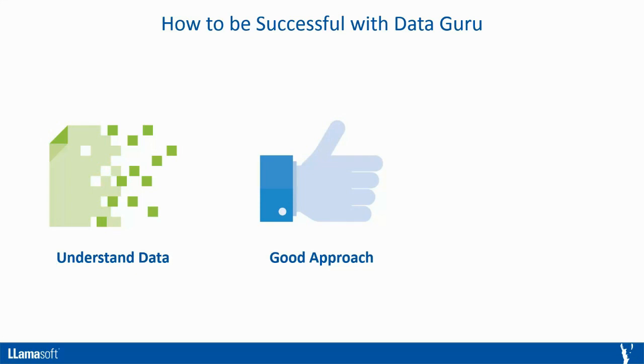The second element of success focuses on your approach to solving data challenges. As with any process, the right approach can help mitigate issues. This goes beyond knowing how to apply the tools that perform specific steps and being able to create processes that solve larger problems. It's the important skill of being able to break down large data challenges into easy-to-tackle steps.